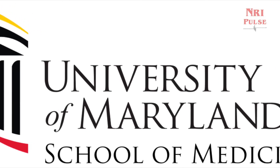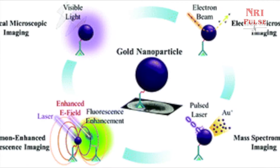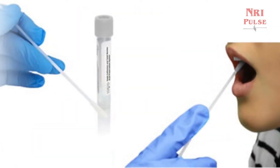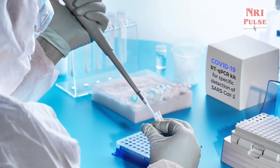Scientists from the University of Maryland School of Medicine developed a test that uses a simple assay containing plasmonic gold nanoparticles to detect a color change when the virus is present. Once a nasal swab or saliva sample is obtained from a patient, the RNA is extracted from the sample via a simple process that takes about 10 minutes.